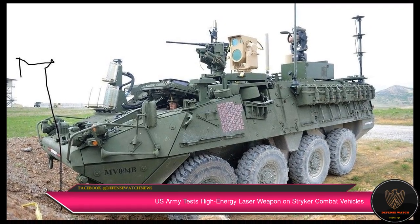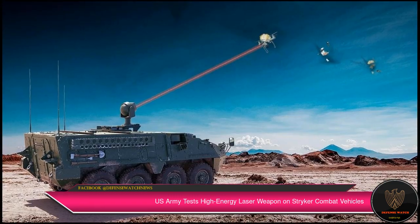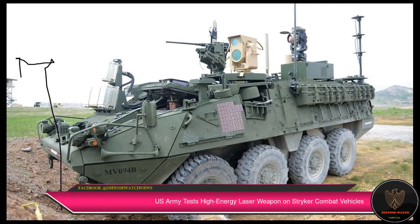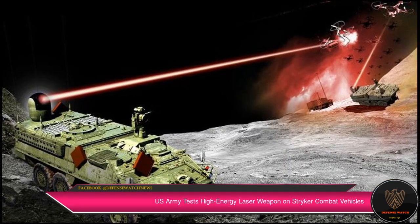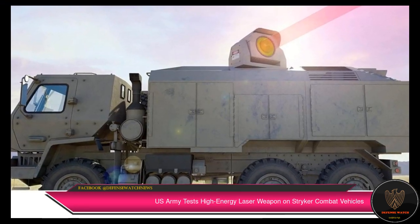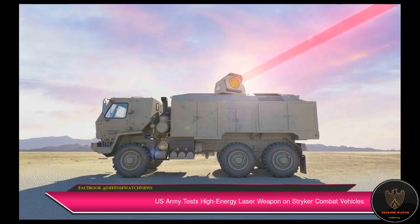The U.S. Army tested its first high-energy laser weapon prototype on Striker armored fighting vehicles during a combat shoot-off at Fort Sill, Oklahoma. The new weapon, which took 24 months to develop, will be used to defend soldiers against enemy drones, rockets, artillery, and mortars. It is also expected to improve air and missile defense capability while lowering system life cycle costs due to reduced logistical demand.